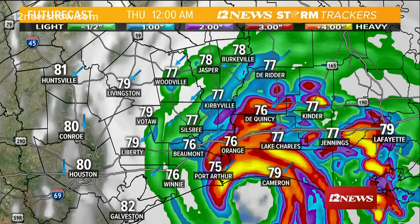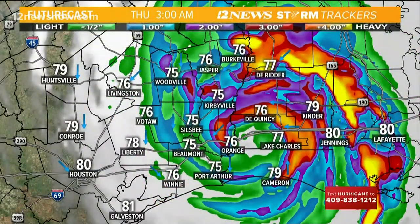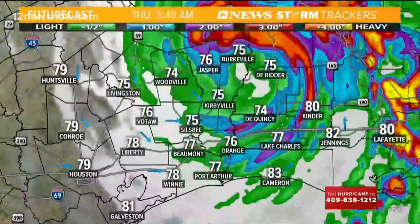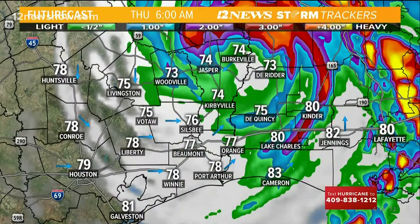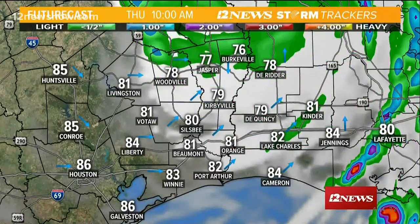Around midnight to 1 o'clock, the eyewall will start to get close to the coast — that's where we're going to see those 120 to 130 mile-per-hour winds right along that eyewall. You can possibly see some tornadoes spin up, especially east of the eyewall, as we get into the early morning hours on Thursday. By 3 o'clock it'll be just inland, and heading toward 6 o'clock it'll be a little farther inland with winds starting to die down and rain beginning to taper off.